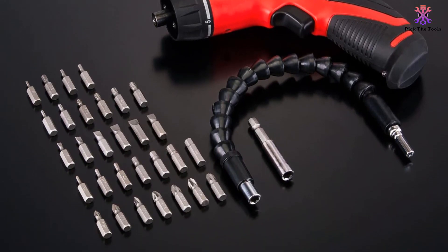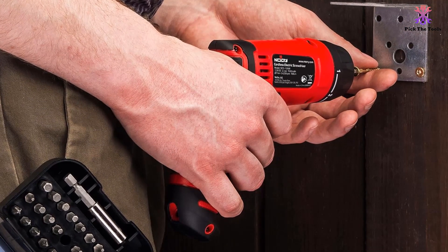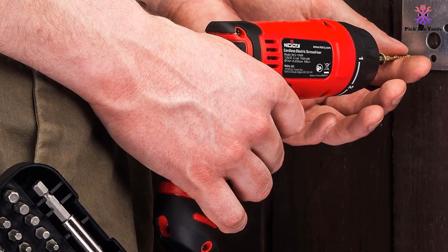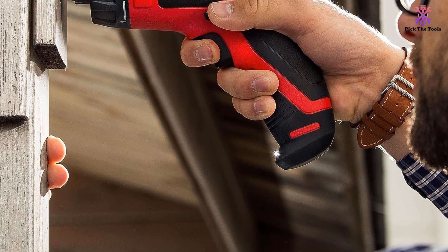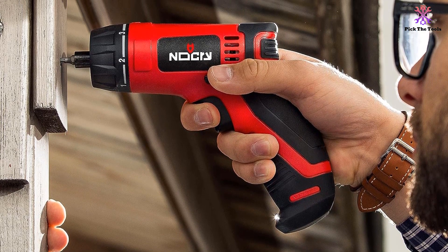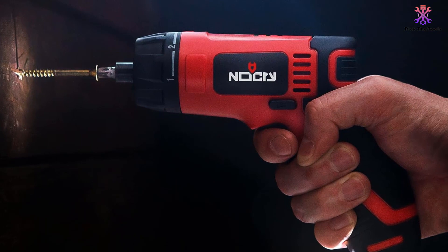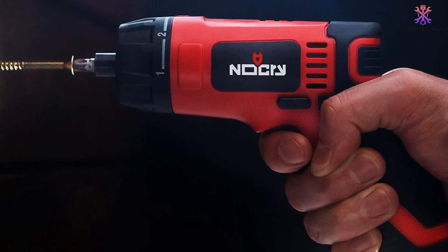This rechargeable screwdriver is more versatile than its competitors. There are 6 settings for torque control — 5 forward and 1 reverse — and variable speed control controlled by how tightly you squeeze the trigger, so you can exert a greater level of control and avoid over-tightening or damaging screw heads. The screwdriver comes with 30 bits in their own storage box, static and flexible extensions, a battery charger, and a quarter-inch magnetic bit chuck. If you are after a powerful, flexible, robust cordless screwdriver at a reasonable price, this should be on your shortlist.